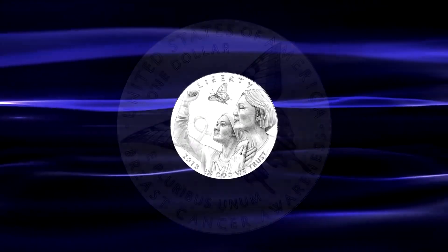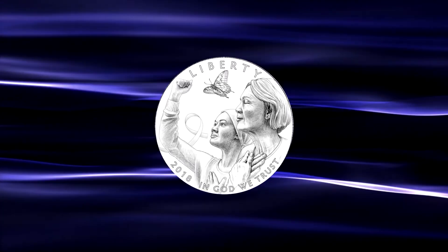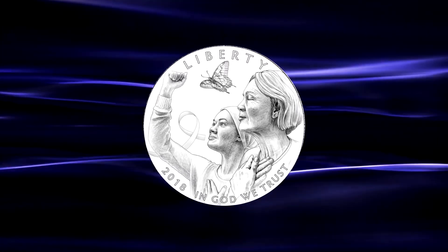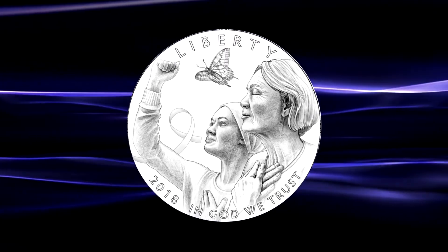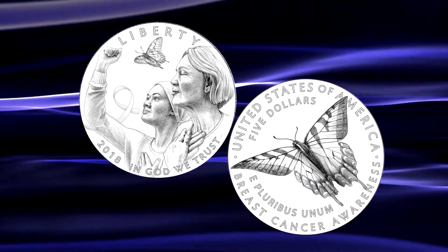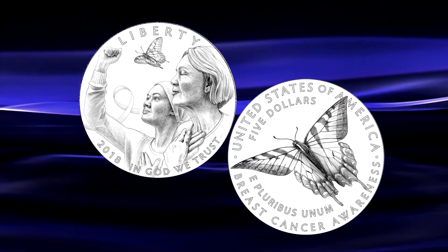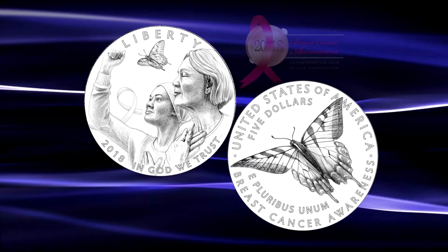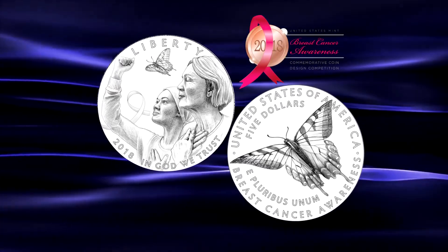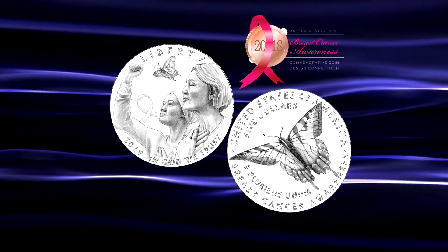A more comprehensive review of these designs is now also available on the World Numismatic News website, with a link listed in the description below. Do you think that these designs represent an improvement over the Boys Town and Girl Scouts coins from previous years, and what do you think of the 400,000 mintage figure for the silver dollar? Let me know your thoughts in the comment section below.